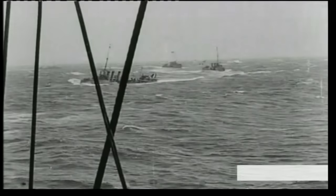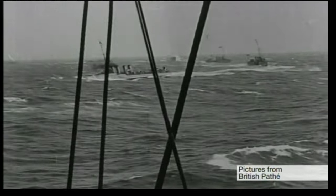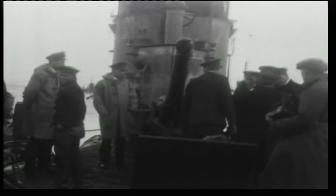Almost 5,000 ships were sunk by U-boats during the First World War. This German offensive was deemed ungentlemanly, and the huge number of casualties was one of the reasons America entered the war.